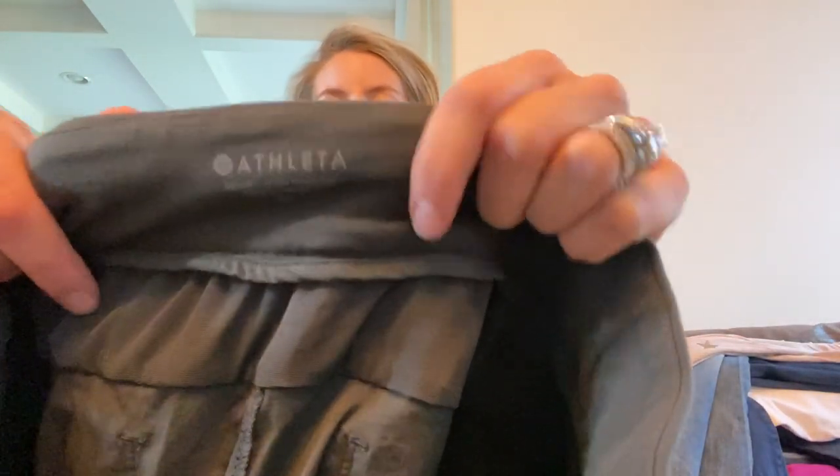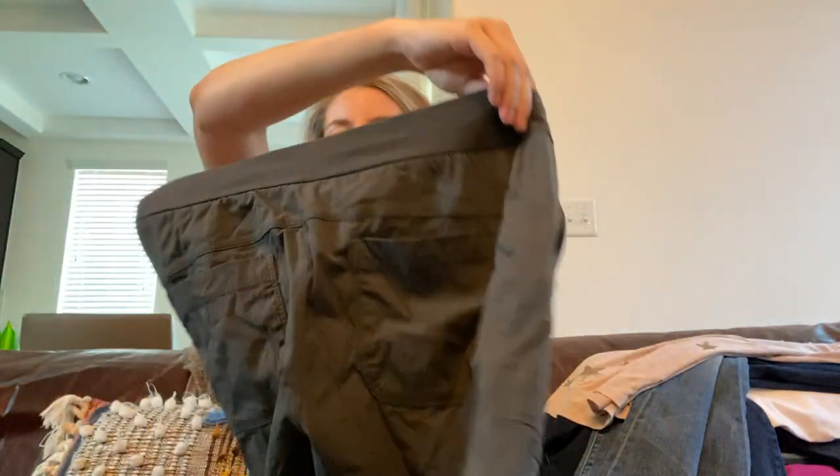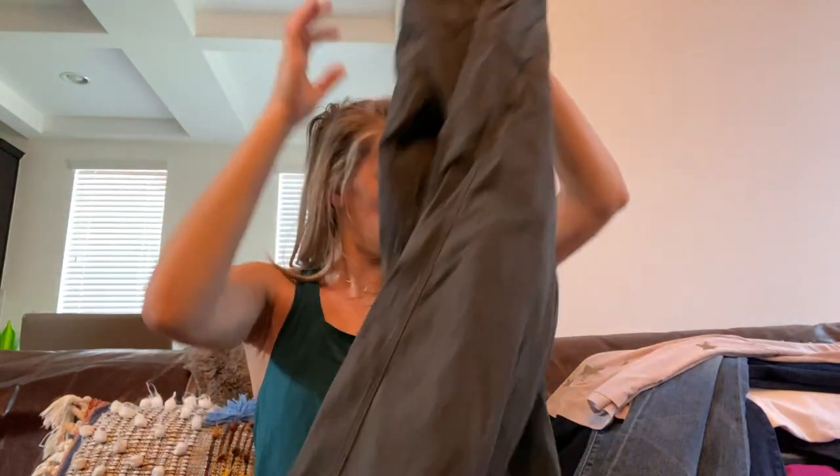Athleta olive green pants, size 4 petite — they're a nylon style pant with back pockets and a stretchy waistband.